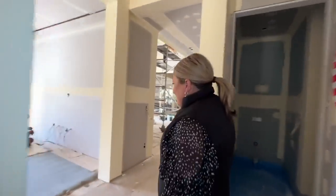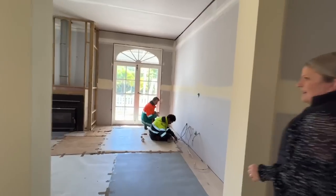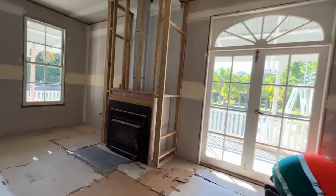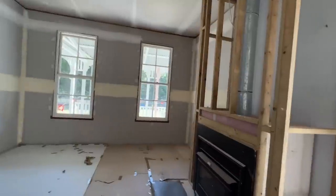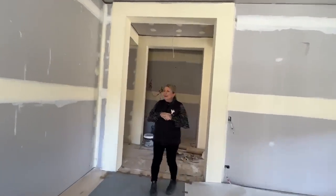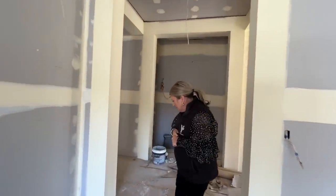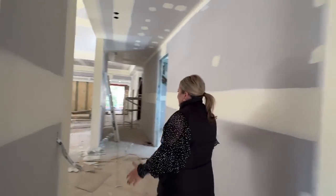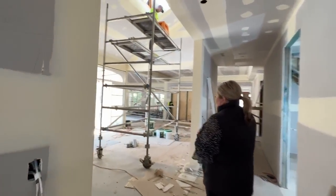Come through and we have our formal lounge room which will be our media room. We're restoring the fireplace and getting a new mantle, and we will have put all new windows and doors throughout the property. It is going to be beautiful. Come through.